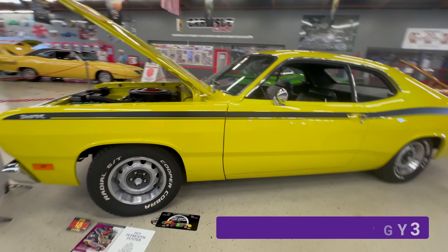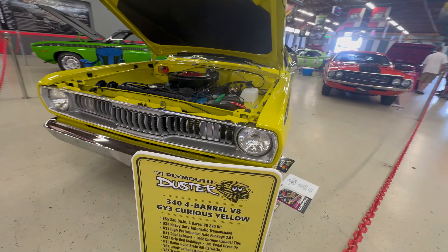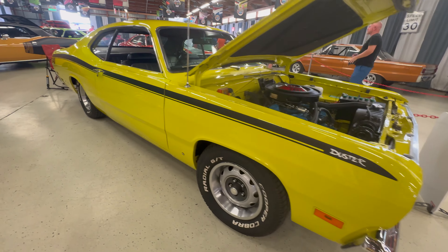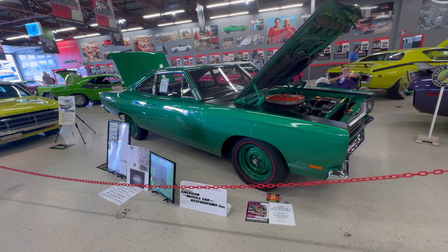Next is a 1971 Plymouth Duster with the 340. This color is called Curious Yellow and the paint code is GY3. Dodge called it Citron Yellow.